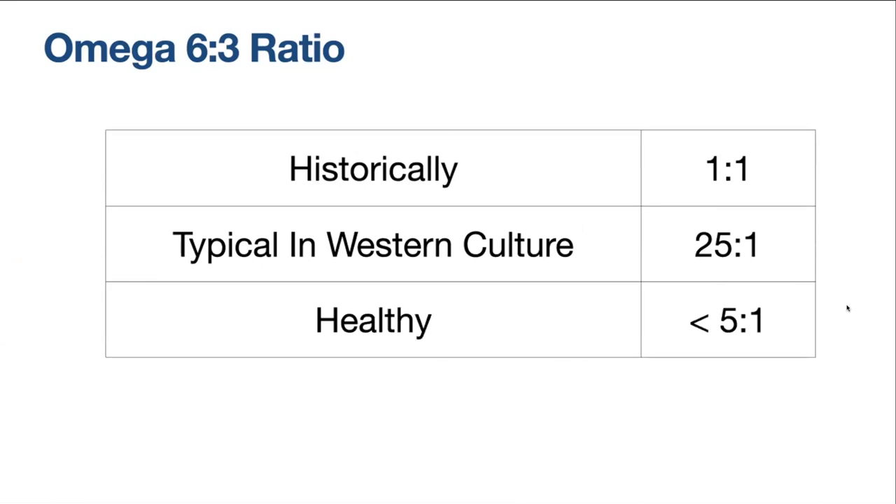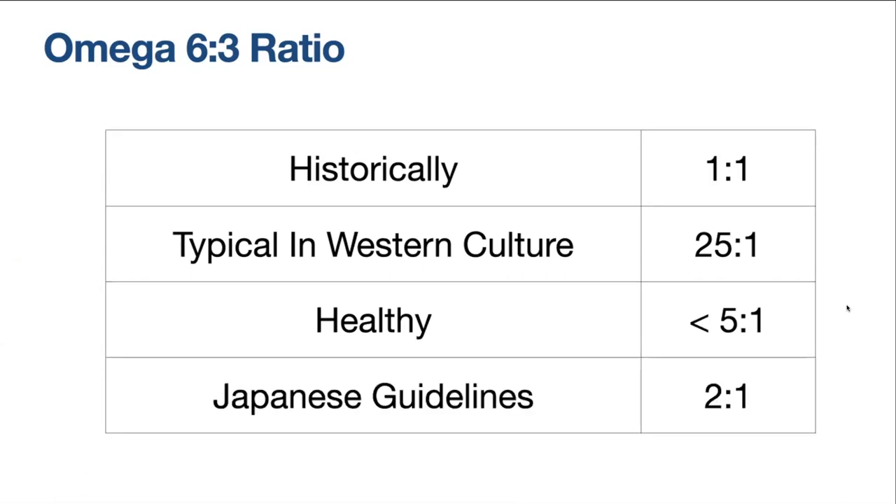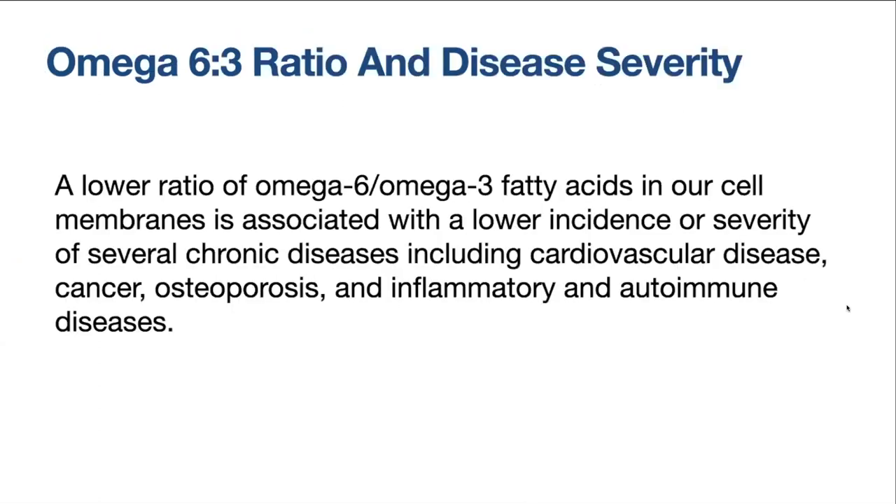A ratio of less than 5 to 1 is considered sufficiently healthy, but the Japanese believe it needs to be more like 2 to 1, more similar to our evolutionary past. A lower omega-6 to omega-3 ratio in our cell membranes is associated with a lower incidence or severity of several chronic diseases, including cardiovascular disease, cancer, osteoporosis, and inflammatory and autoimmune diseases — that's what the science is indicating.